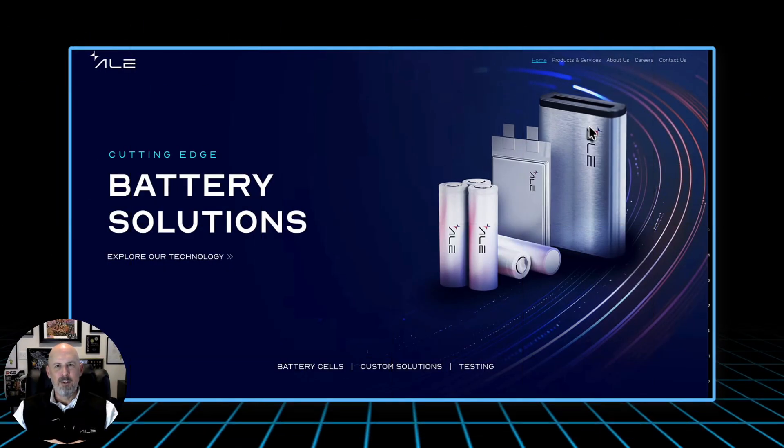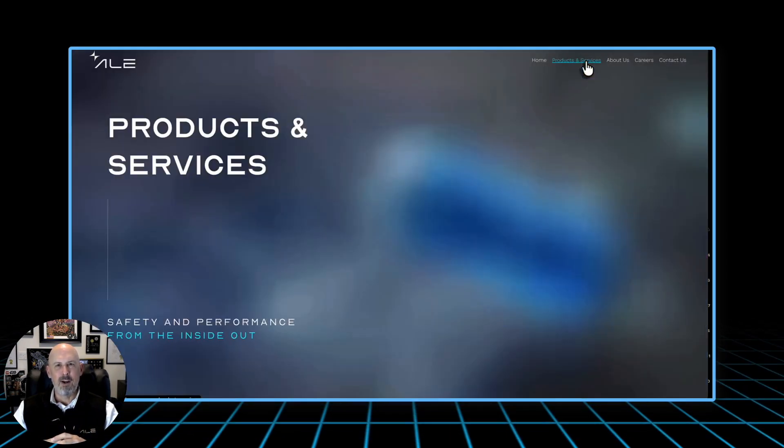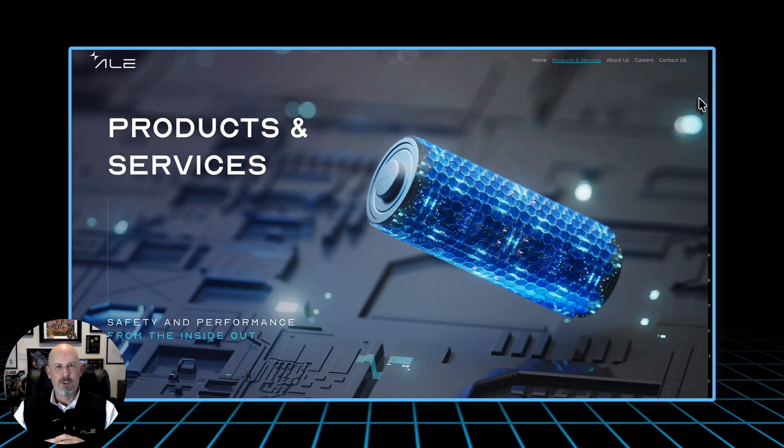When we talk about power and defense in aerospace, we're not talking about convenience. We're talking about survival — the ability to complete the mission, to return home, to maintain a technological edge. And at the heart of it all lies something small, cylindrical, and deceptively simple: the 18650 lithium-ion cell.